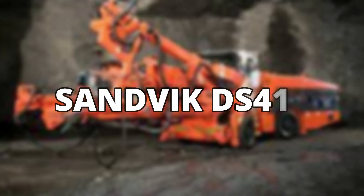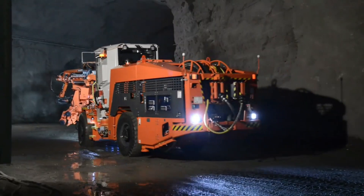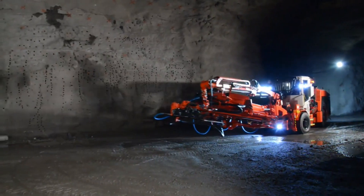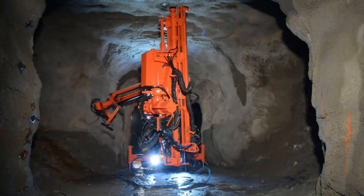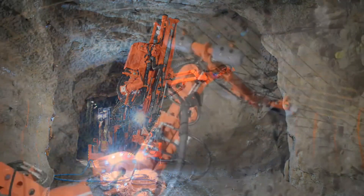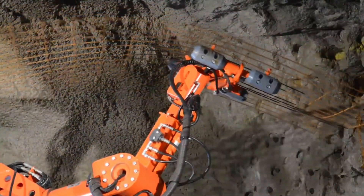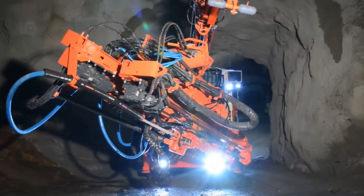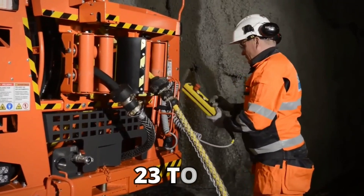Sandvik DS-411. The Sandvik DS-411 is powered by an electric motor and is primarily used in rock drilling and reinforcement missions. Manufactured in Sweden, the DS-411 can install bolts of up to 3 meters long and comes standard with anti-crushing safety systems. It weighs around 23 tons.